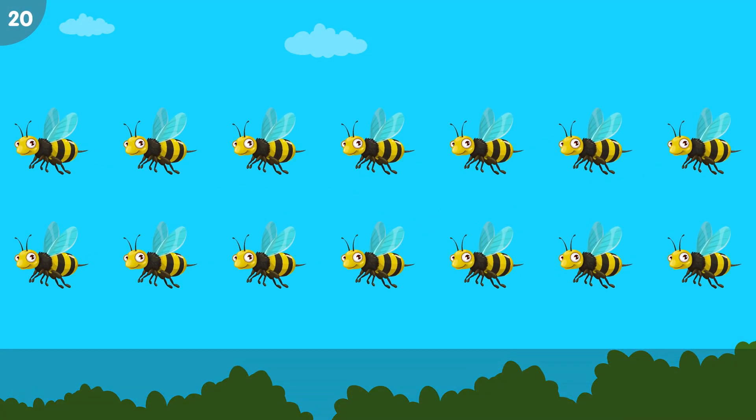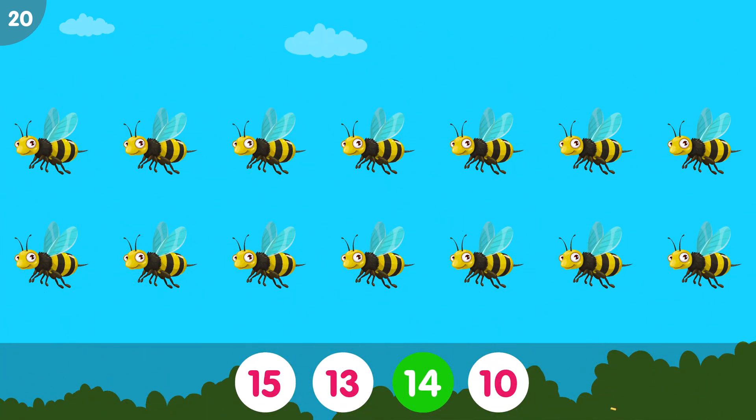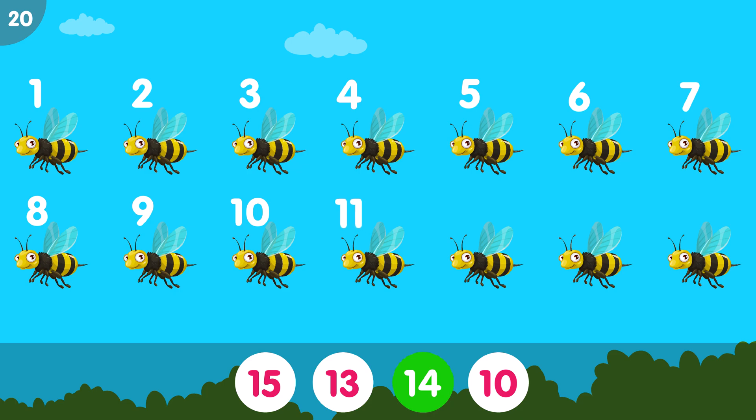How many bees do you see? The correct answer is 14. 1, 2, 3, 4, 5, 6, 7, 8, 9, 10, 11, 12, 13, 14. Fourteen bees.